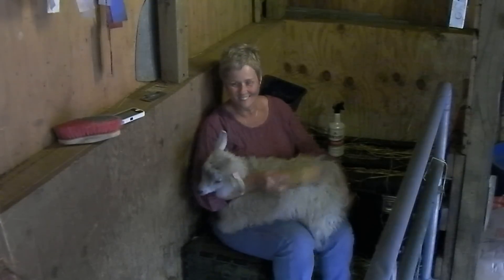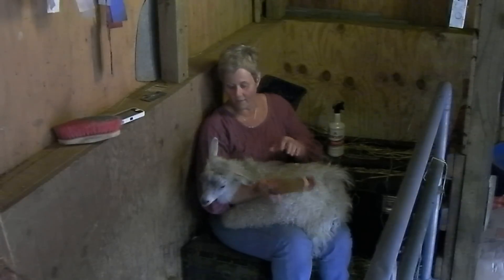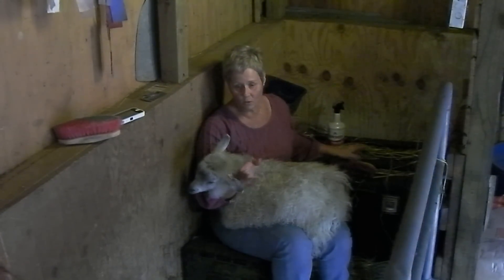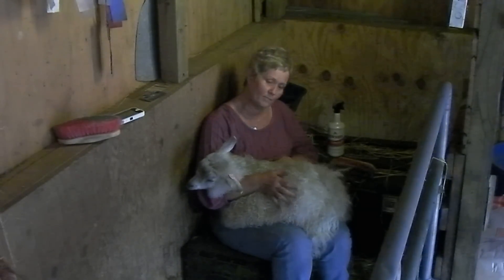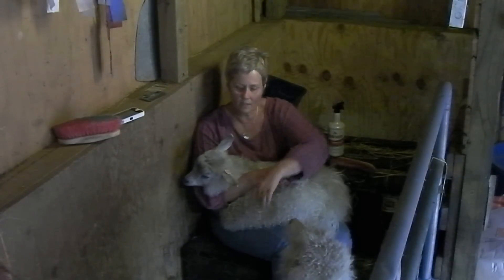Dream Come True Farm has some new additions! This is one of our new Pygora goat kids. He's a wethered Pygora, and he's six months old, and he has no name yet. We have two little guys with no name yet, and then we have one two-year-old that has been named. He was named from Hawks Mountain Farm where he came from. His name is Chip, and this is Chip. And here's the other little guy.